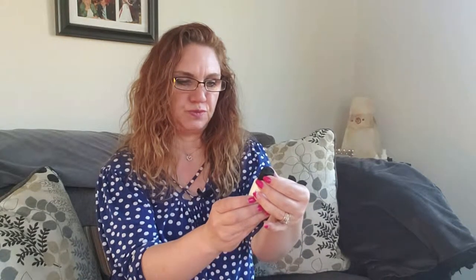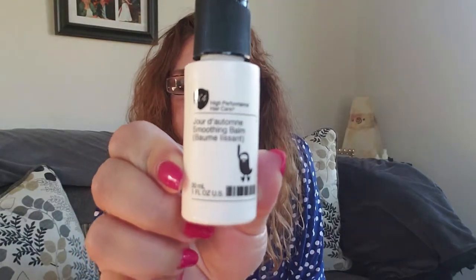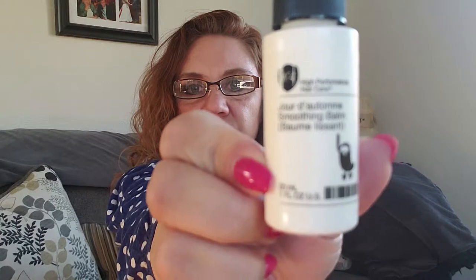First of all, we have the Number 4 High Performance Hair Care Smoothing Balm — it tames and smooths frizzy, unruly hair for a soft, touchable, polished look. That's a decent size to give you enough opportunity to try it and see if you like it. I've been trying a new hair care routine lately, kind of officially known as the curly girl method.